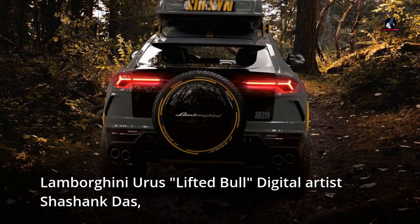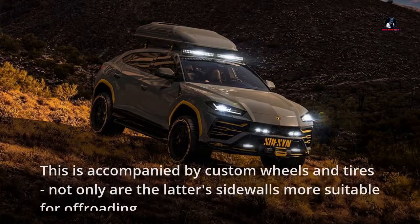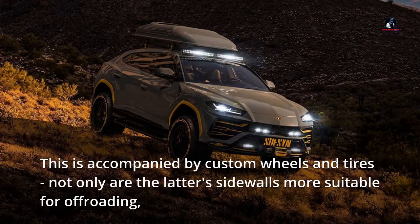Lamborghini Urus lifted bull — digital artist Shashank Das, who is responsible for this eye candy, has come up with what can be described as a reasonable ground clearance increase. This is accompanied by custom wheels and tires, with sidewalls more suitable for off-roading.